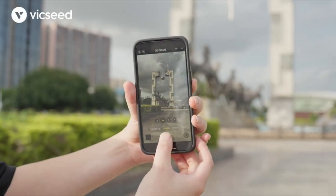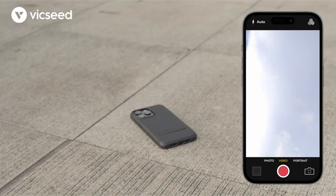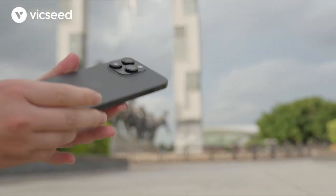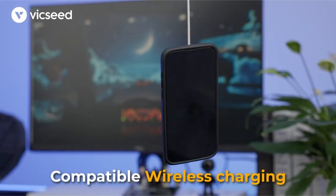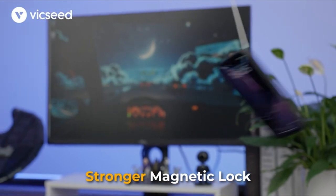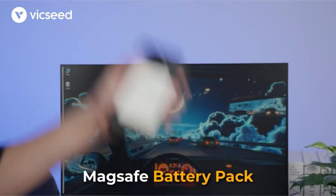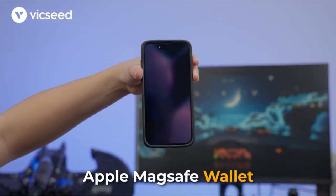It provides 20-foot military-grade drop protection with X-Shock 5.0 technology and 360-degree surrounding 23 shock-absorbing airbags. The MAGVIC array, created after three years of testing, ensures 3.4x greater magnetism for MagSafe compatibility, exceeding regulatory criteria. The updated stand, built of aerospace-grade aluminum, guarantees a decade of trouble-free use. Raised lips of 2.5mm for the camera and 1.2mm for the screen provide excellent protection against drops, cracks, and scratches.